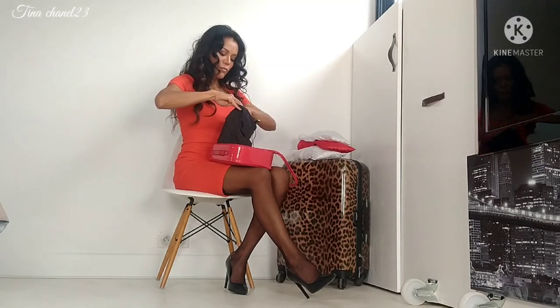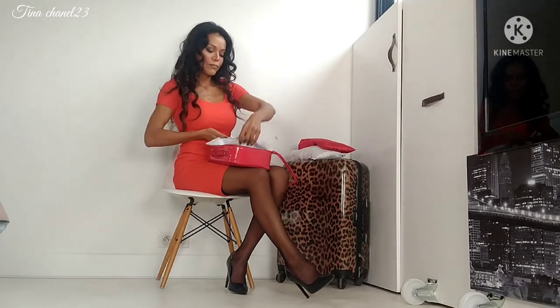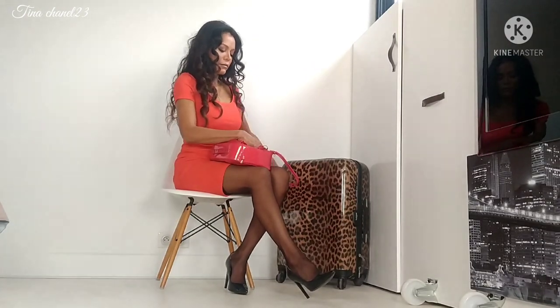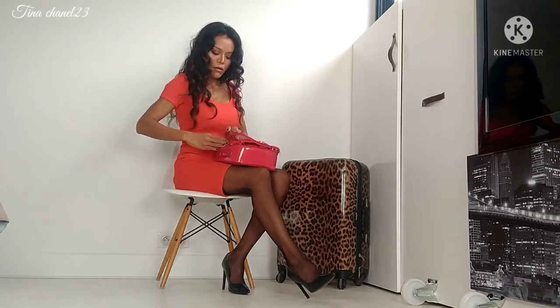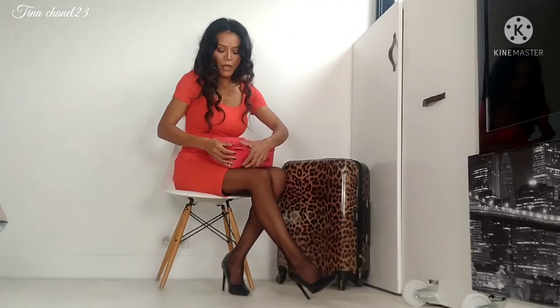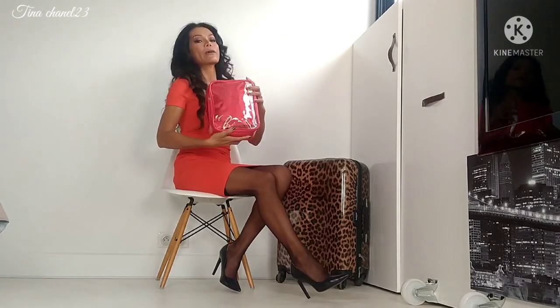Then I just put them all together like this. Sometimes this is going to be in the carry-on luggage with me, and sometimes I put it in the checked luggage - very easy and nice.